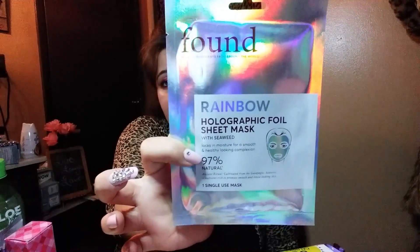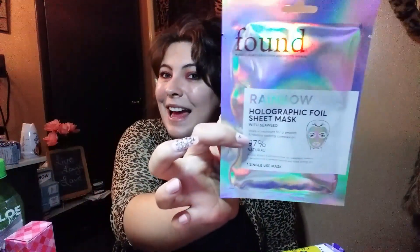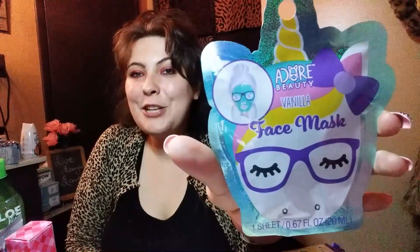I got this for two-fifty and wanted to try it out — it's another mask, a sheet mask. I know I've said I don't like sheet masks that well, but I wanted to try this one. And then I also got this unicorn mask — even though I already have two unicorn masks — just in case I decide to try it. It's so cute and it's vanilla scented.